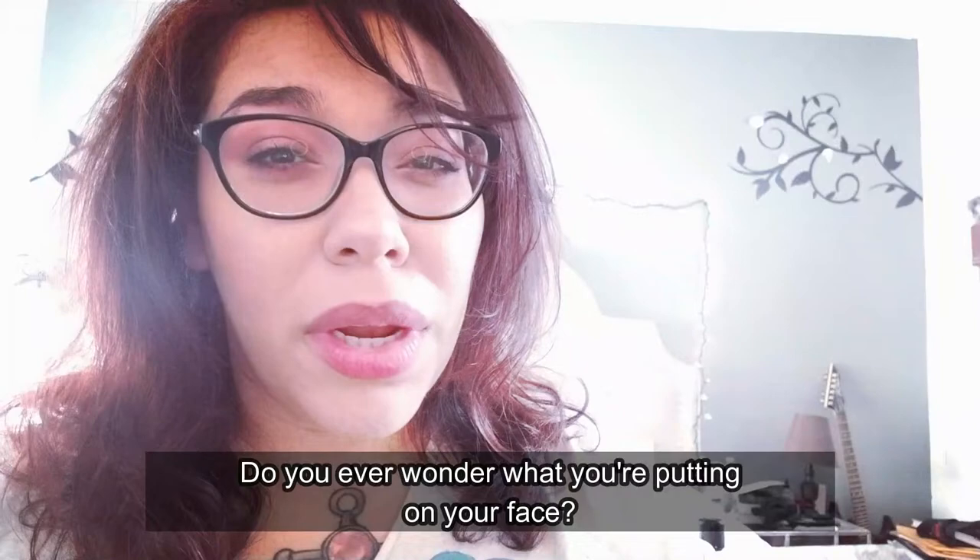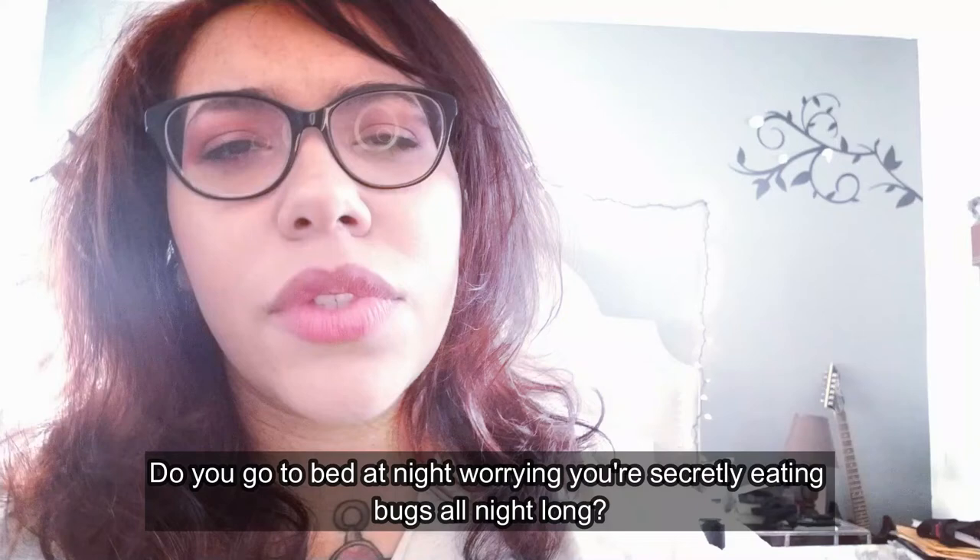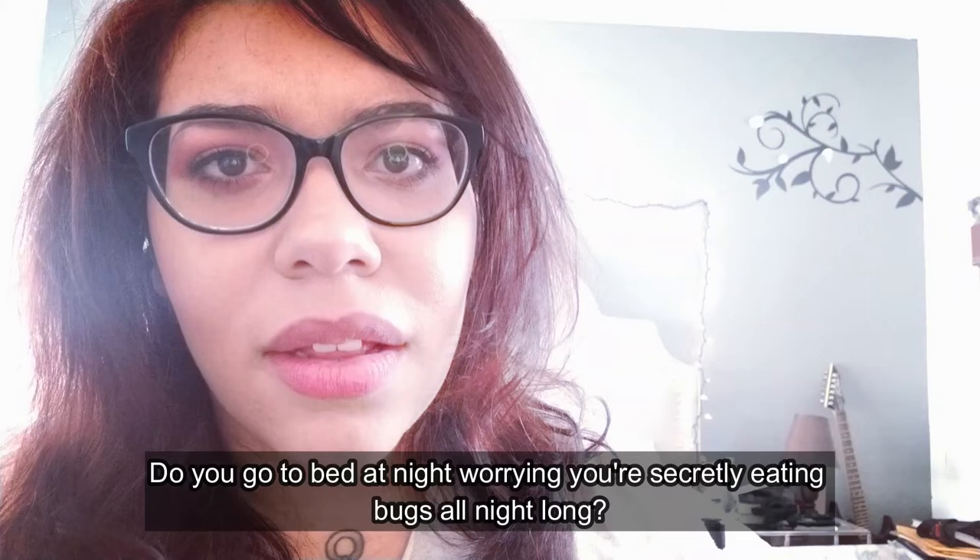Ever wonder what you're putting on your face? Do you ever wonder what's really in your makeup? Do you go to bed at night worried that you're secretly eating bugs? Well, if you wear red lipstick to bed, you just might be.